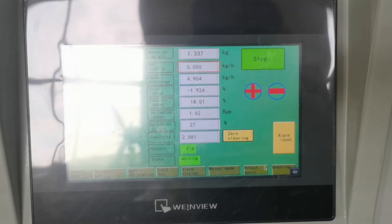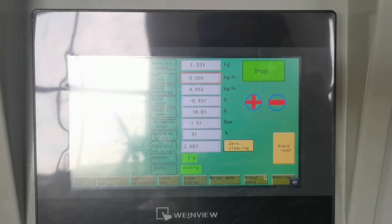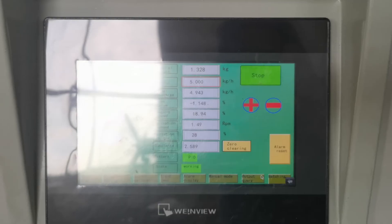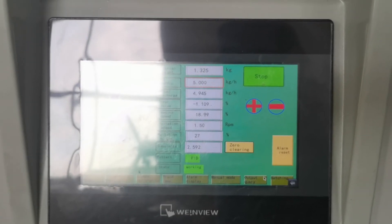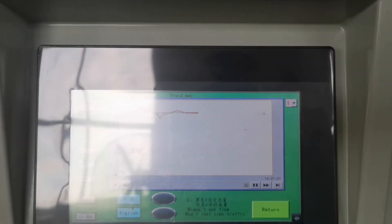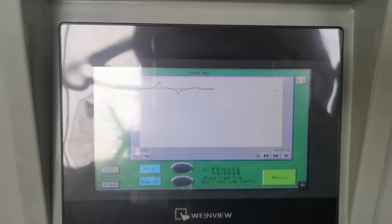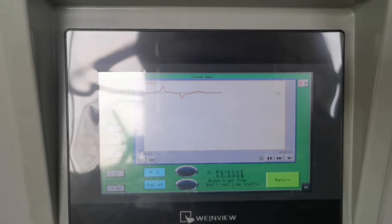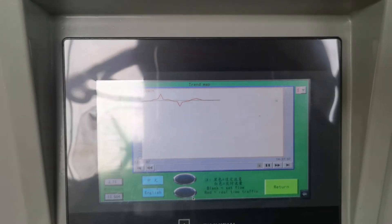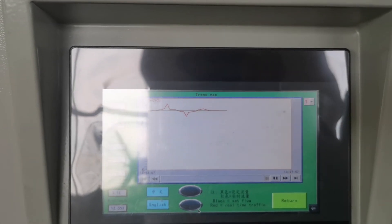It's stable. It has more fluctuation, but in general it's stable within the accuracy.